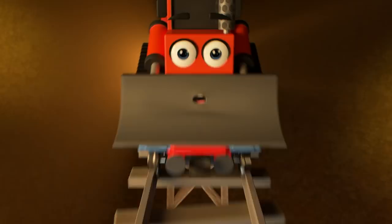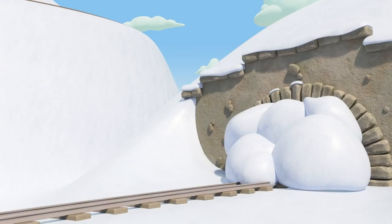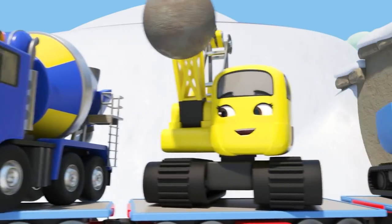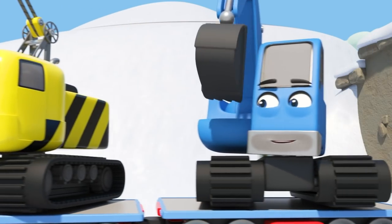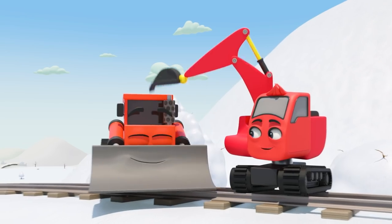Uh oh — there is a snow blockage they're going to crash into! The construction crew burst through the snow. They're outside and safe. Good job, Diggly and Dozer!